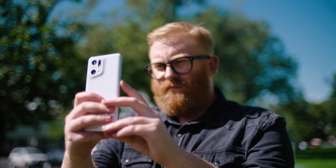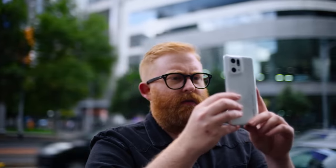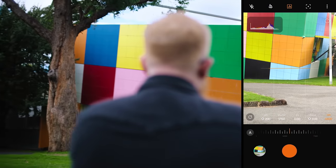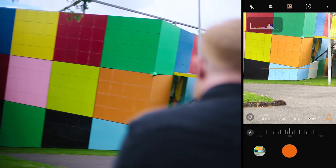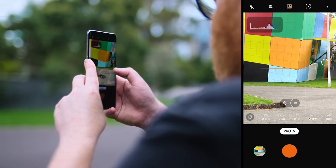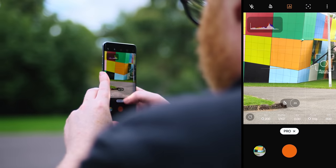Hasselblad Natra colour calibration is just such a huge advancement in mobile photography, because for anyone taking a photo on the Find X5 Pro, you're going to be bringing that technology to every photo that you're taking. It provides more natural and accurate colours and it reproduces the images up to Hasselblad's standards in a way that's very natural — perfect for this colourful location we're shooting right now.